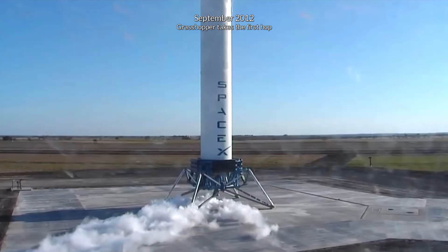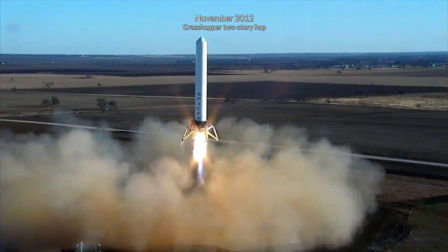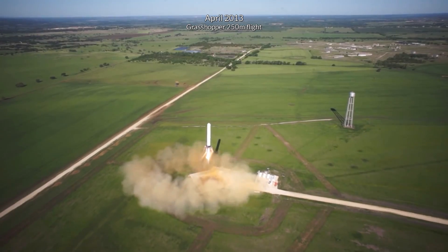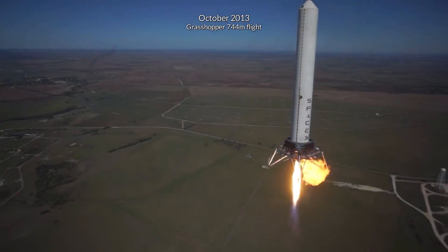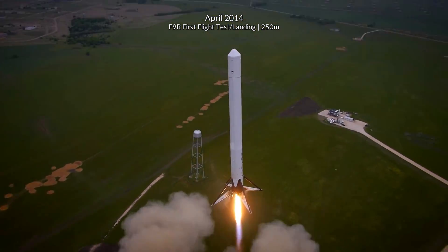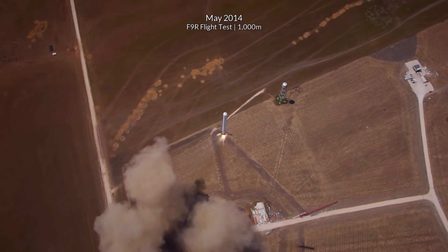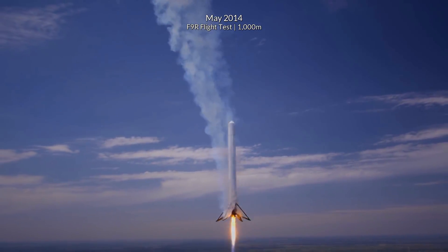This is going to be pretty awesome to watch. If you remember back five years ago, the Grasshopper and Falcon 9 test vehicles only hopped up to around a kilometer maximum in altitude. These Starhopper tests and future Starship tests are going to raise this to a whole new level, and we should start to see some tests evolve with some real re-entry heat going on.